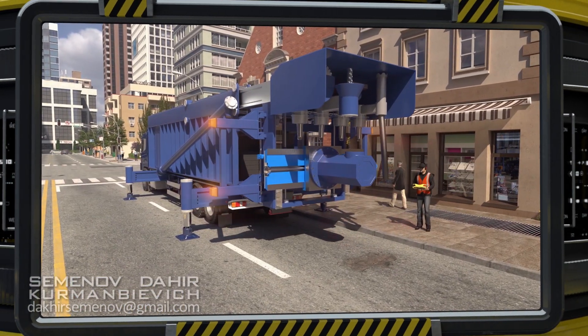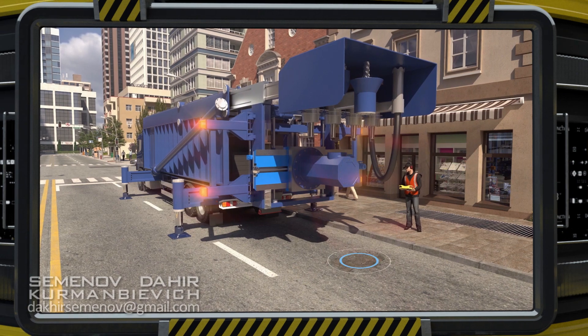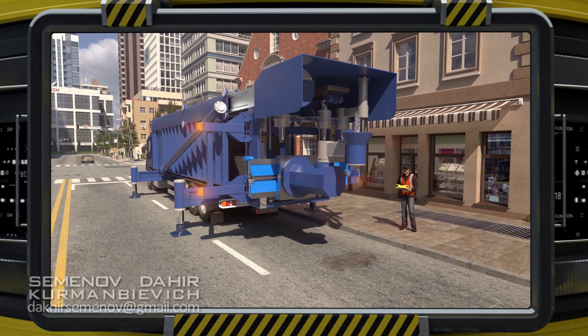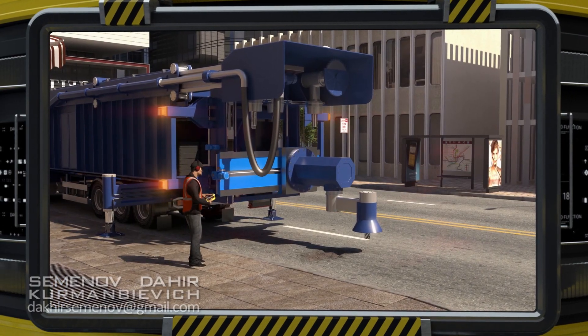Using indicator lights, the operator determines the area to be processed and selects the size of plug required. This concludes the operator's part of the job. The machine now goes into automatic mode.